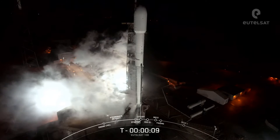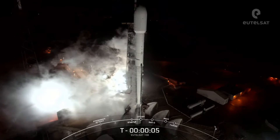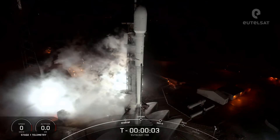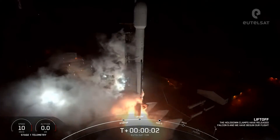T-10, 9, 8, 7, 6, 5, 4, 3, 2, 1, engines full power, and liftoff.